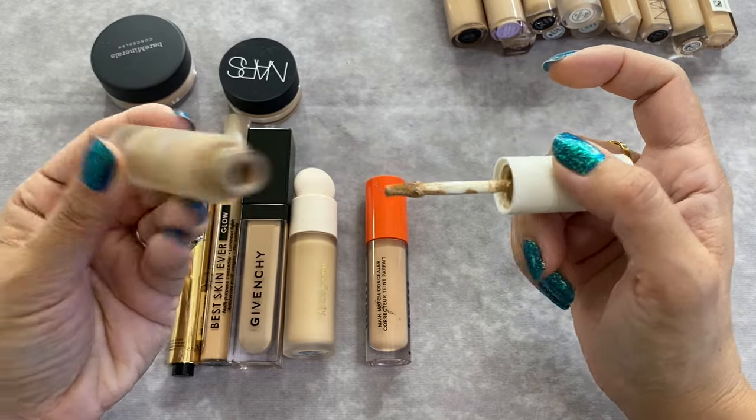Now for the rest of the foundations. Starting with the Clairvoyance Radiant Fluid Foundation Natural SPF 25 in shade Medium Ochre 30 — I love this. It's my 'I want to look good' foundation. If I'm going to a wedding, going on a date night and want to feel extra special without too much coverage, this is what I'd wear. It's staying.